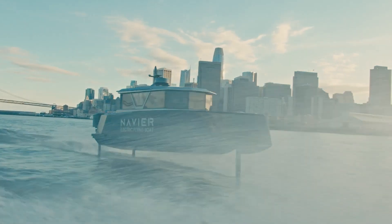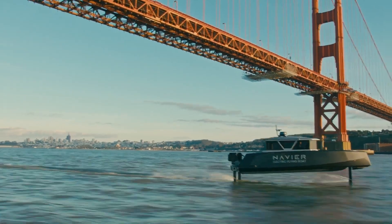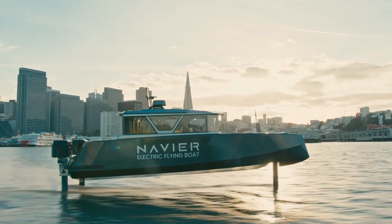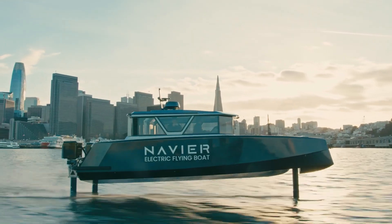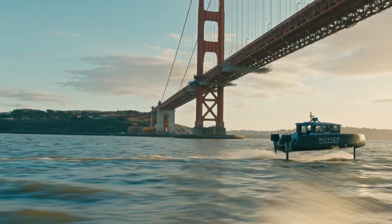Whether you're cruising along the coastline or exploring the open sea, the Navier N-30 offers an unparalleled boating experience. Combining speed, efficiency, and luxury, the Navier N-30 sets a new standard for marine travel.